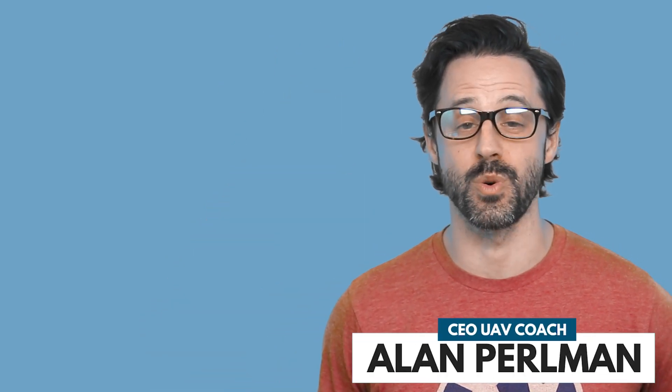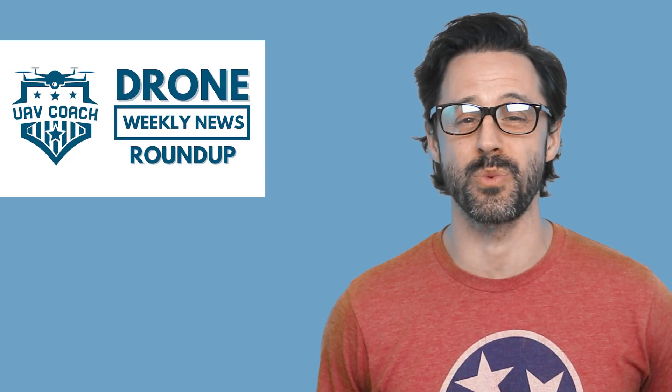Hello, drone friends. This is Alan at UAV Coach and Drone Pilot Ground School. Happy Friday morning. Welcome to our Drone Weekly News Roundup.